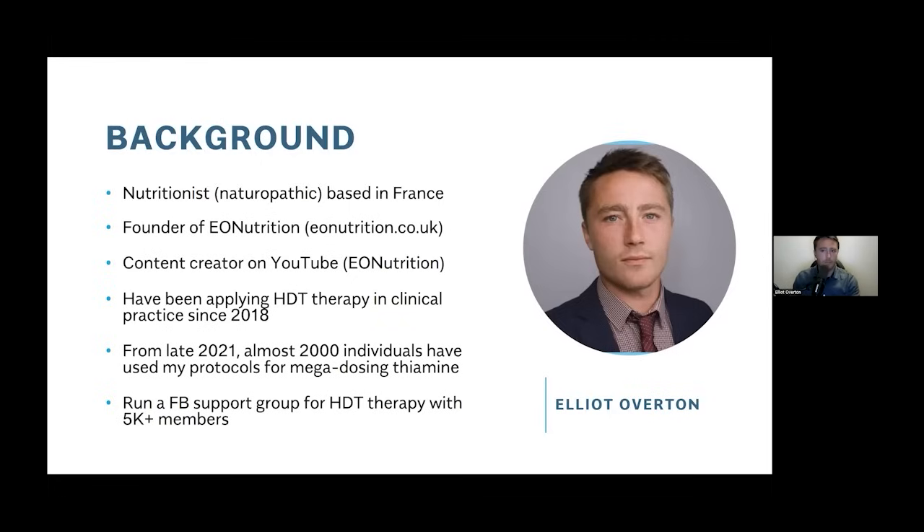Almost 2,000 people have been using those protocols. I run a Facebook support group for people who use this therapy and want to ask questions. I don't practice anymore — I feel my strengths are in trying to educate and make content, which is a way to reach a wider population. My aim is to raise as much awareness of this therapy as possible, because I know it is really something that is super useful.